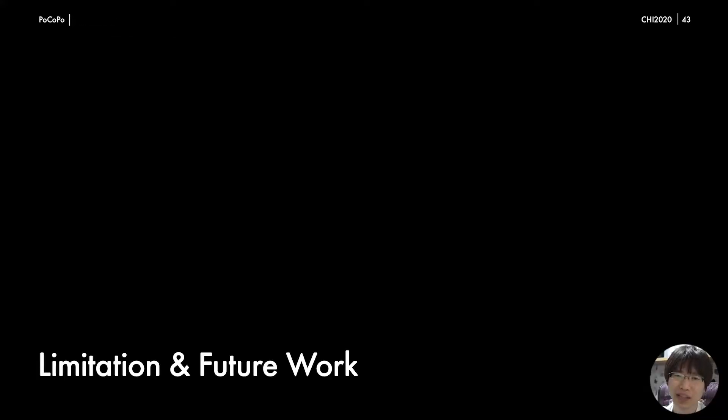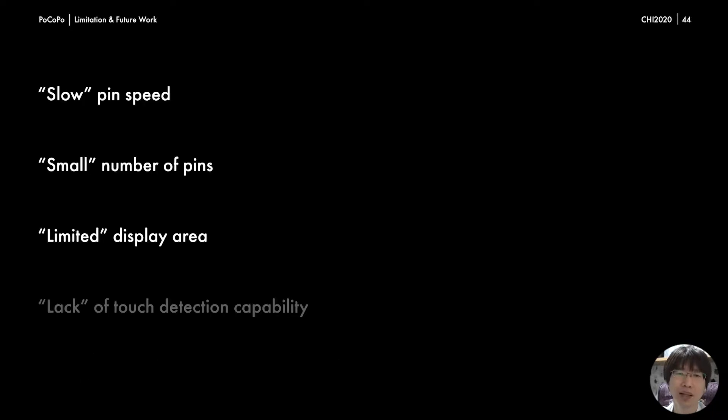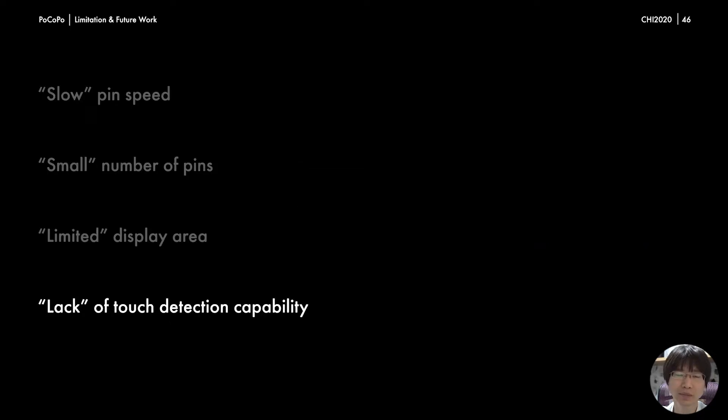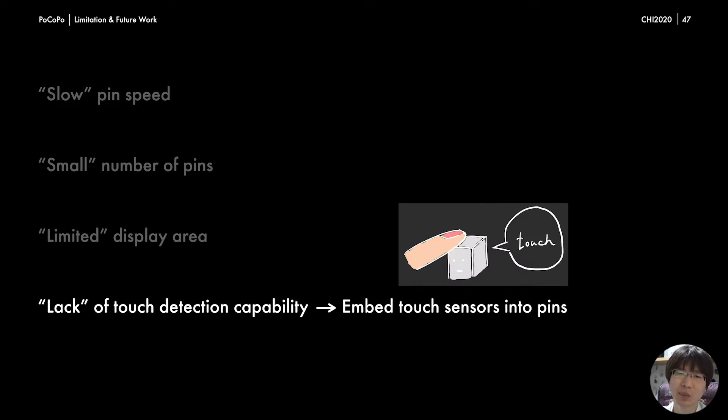There are several limitations and future work to be addressed. Compared with other pin-based shape displays, Pocopo's pin speed is slower, the number of pins is smaller, and the display area is limited. A possible solution is to utilize visual-haptic illusion; although such research has been conducted with grounded pin-based shape displays, we believe some of these techniques can be applied to handheld pin-based shape displays as well. Finally, Pocopo lacks touch detection capability. Some existing pin-based shape displays enable each pin to detect a user's touch independently using capacitive touch sensors. By adding touch sensing capability to Pocopo, we believe we can expand its design space significantly.